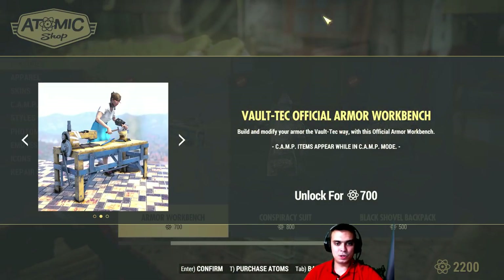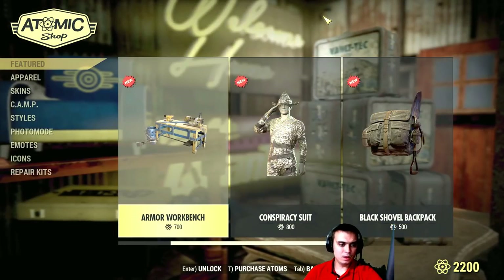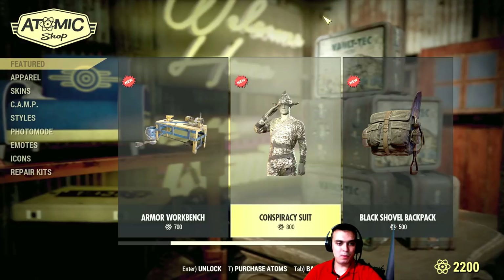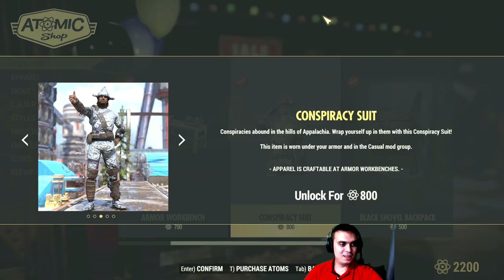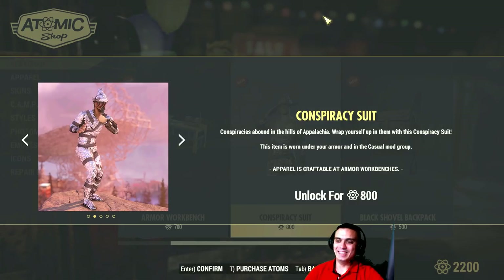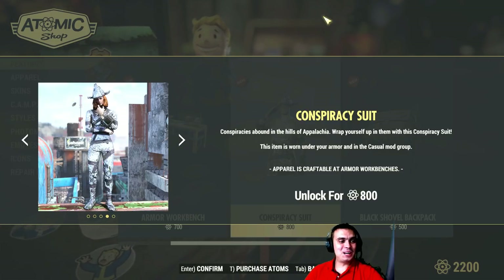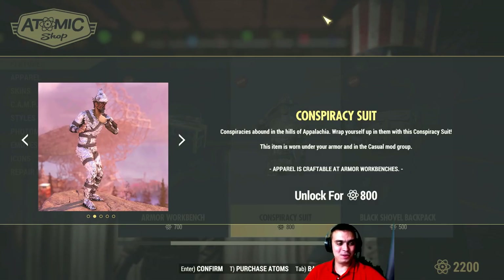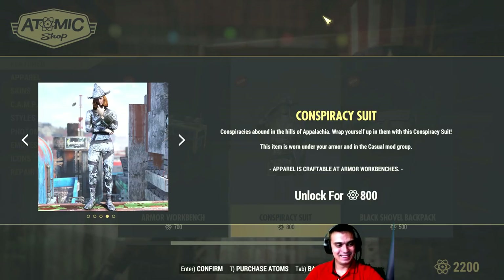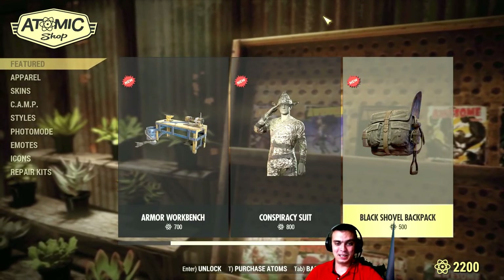We got the Voltec official armor workbench — it's a skin for the workbench. I'm gonna wait for this one to pop with the discount. Same goes for this outfit here. Hide away from those aliens — but yeah, I mean for fun and PvP moments, it's gonna give your location away. I'm gonna get it when it goes with a discount, but not today.